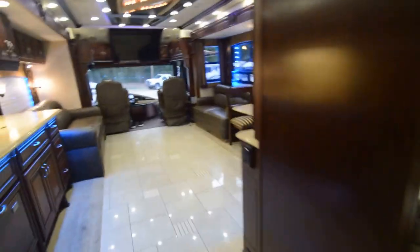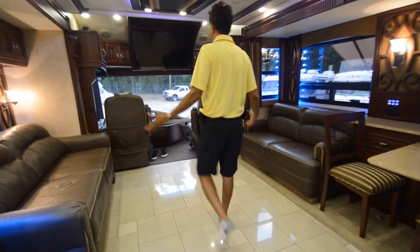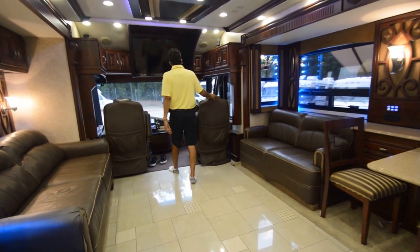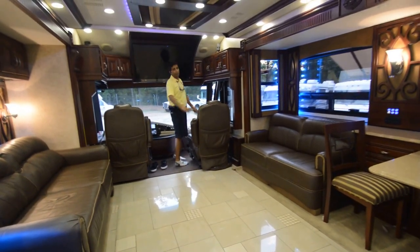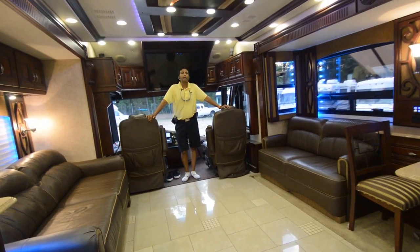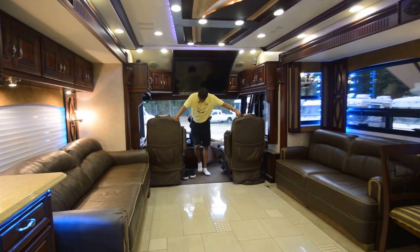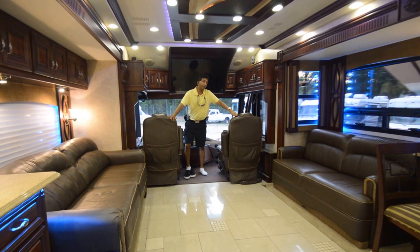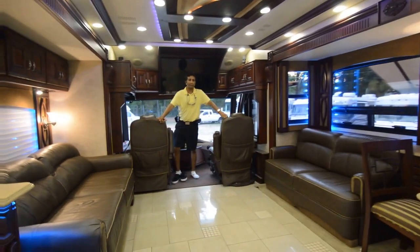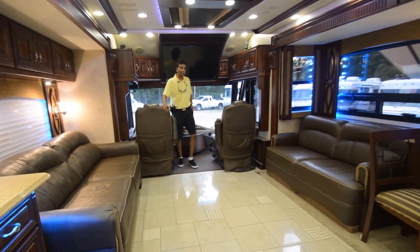This concludes our video presentation on this 2012 American Coach, American Heritage with only 32,000 miles. We'll take trades if you have any, or we can sell it straight. Get your financing. A really nice motor home at a great price. Give me a call — I prefer text communication; if you can't text, go ahead and call and leave a message. My number is 864-404-0054. Thank you for watching and I look forward to earning your business.